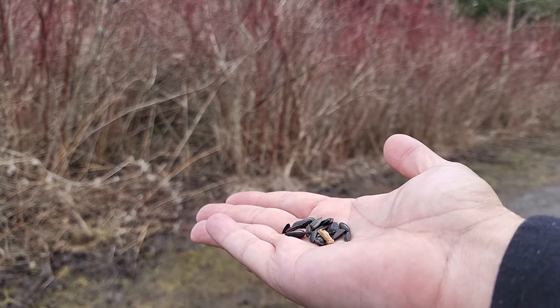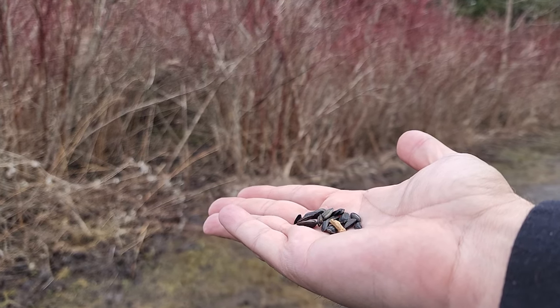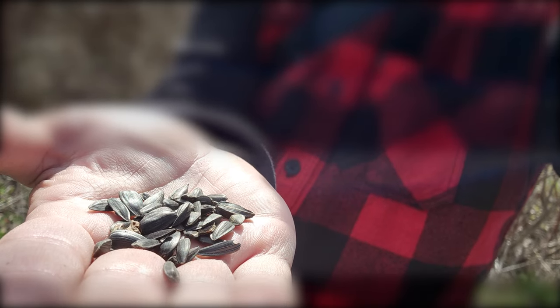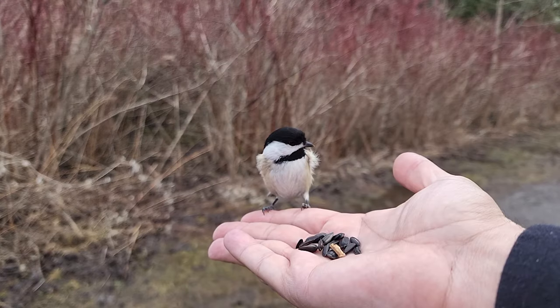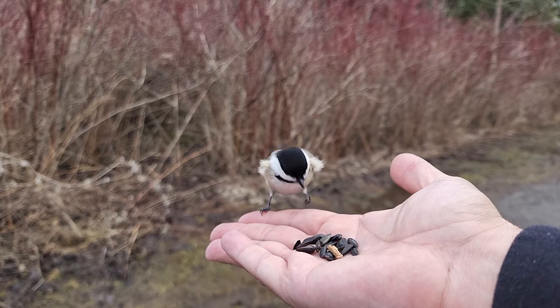With most birds, most of the detail they see is on a horizontal plane. As this chickadee lands, watch as it looks up towards my eyes to assess how much of a threat I am — this chickadee will see a strip of detail. Next, the bird looks down at the food. It then tilts its head, which enables it to look down at the food with one eye, but up in the air in case of any predators with the other eye.